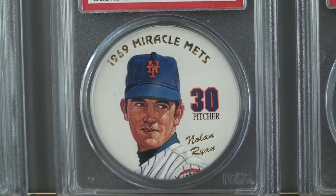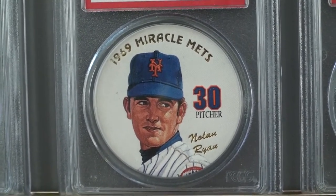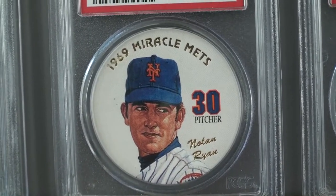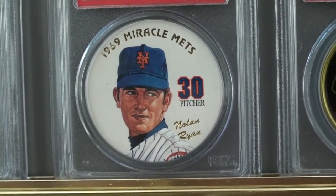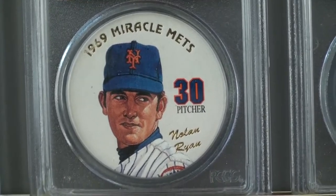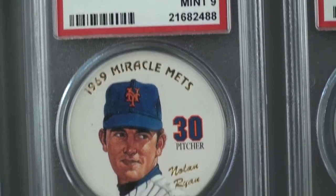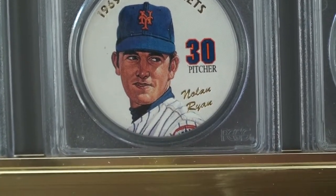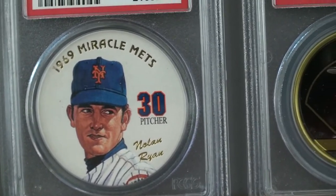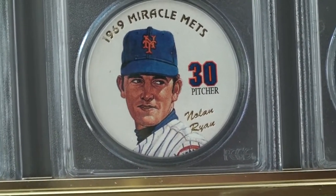Right above that is a 1969 Miracle Mets coin. These were only given out to players and coaches, and it's a 1994 coin. This is the only one I've ever seen for sale — I acquired this, and since then I've looked and never seen another one for sale, so it's an absolute collector's item. It's a Mint 9 and the population is one, with three graded higher. Those three higher are owned by Mets players. Think about how small the population was when it was printed — it was just for the players and coaches, so really small.